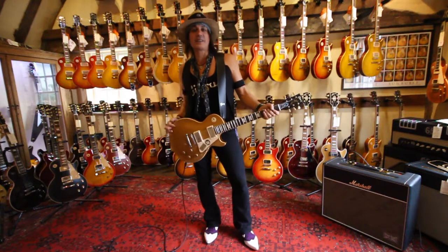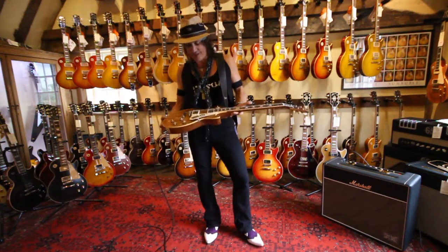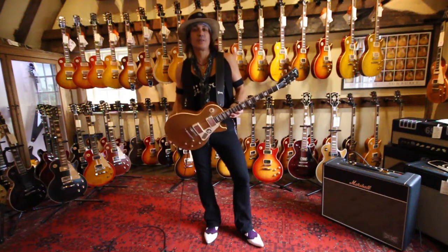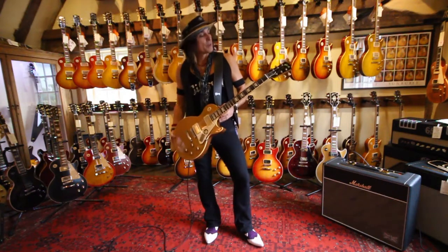Hey! Ryan Roxy here. On tour with Alice Cooper and making my way through the UK, I decided to stop by Guitar Village and look what I found — one of my favorite guitars, and it couldn't be a better marriage between this model and the company they're combining it with.